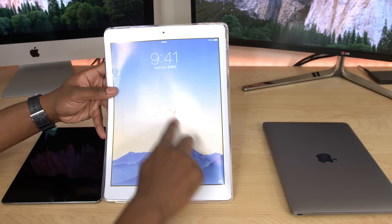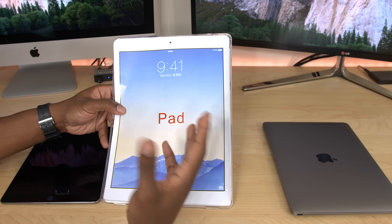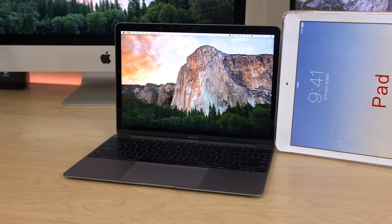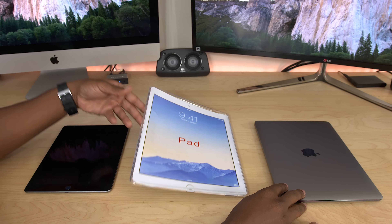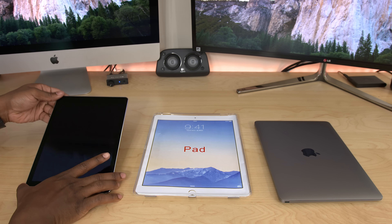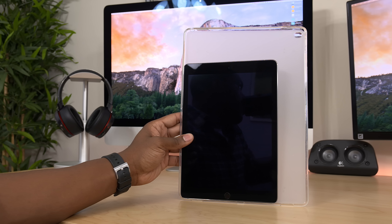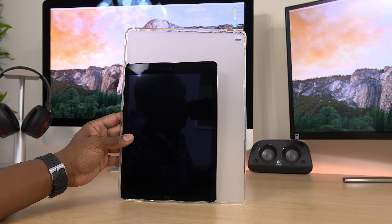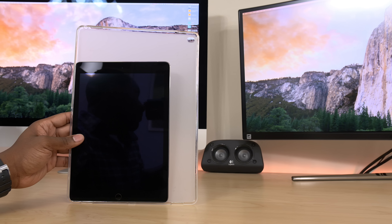Word on the street is that this is going to be a 12-inch display, closer to 13 inches — the number floating around right now is 12.9 inches. To put that in perspective, that's larger than the 12-inch Retina MacBook that just got released, and quite a bit larger than the 9.7 inches you'll find on the current iPad Air 2. Comparing the iPad Air 2 to this case, it's quite a bit larger — this thing pretty much swallows it up.